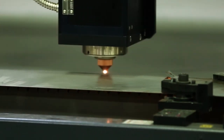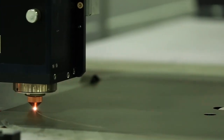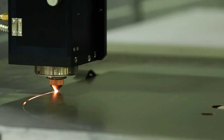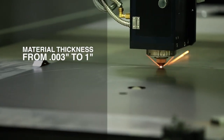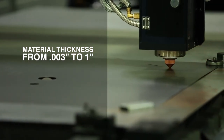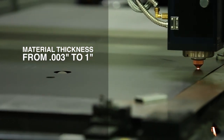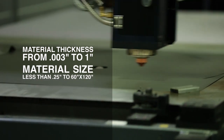Laser Technologies' precision laser cutting capability spans over a range of electrical steels, insulators, and alloys. Our equipment is capable of cutting materials as thin as three thousandths of an inch, up to material one inch thick. Workpiece sizes can range from under two hundred fifty thousandths of an inch up to a maximum of 60 by 120 inches.